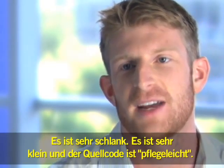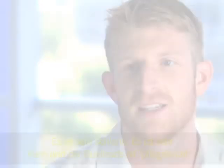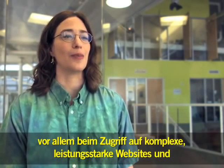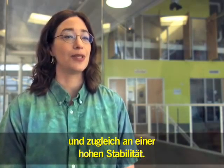WebKit is very fast, very lightweight, and a very small and easy-to-maintain code base. So we've worked really hard to keep the browser very fast, especially when it's accessing very powerful sites, and also to keep it very stable.